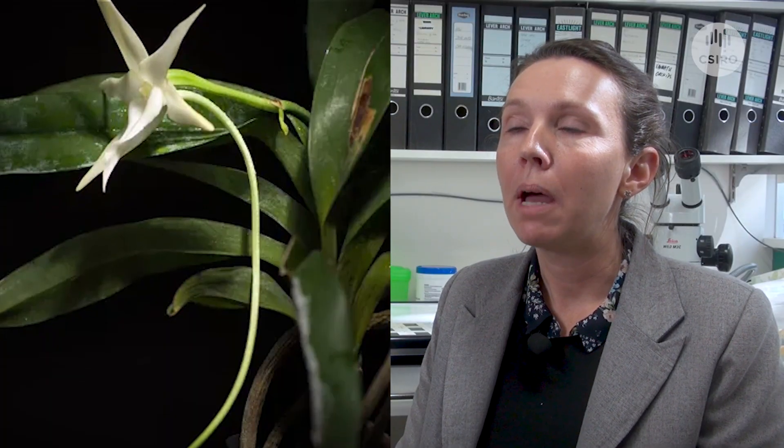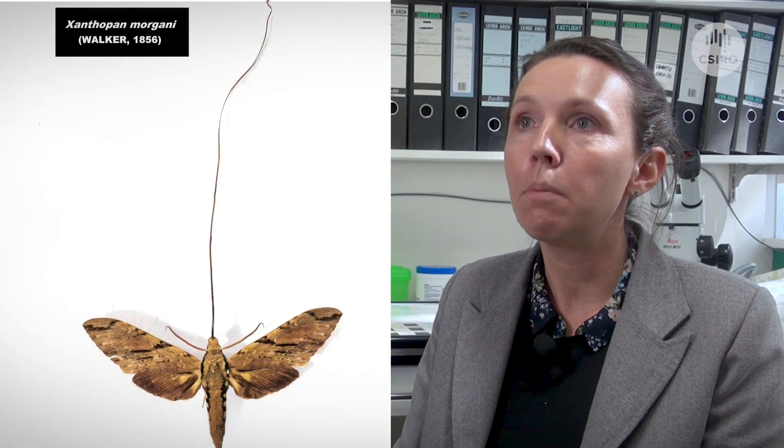Or you might have heard about, but not realised it's an orchid — Darwin's orchid. Back in the day, Darwin discovered this orchid that had a 30 centimetre long spur. And he was like, oh, there must have been something to pollinate this, something with a 30 centimetre long tongue. And then 150 years later, we found that moth with that long tongue. It was crazy.